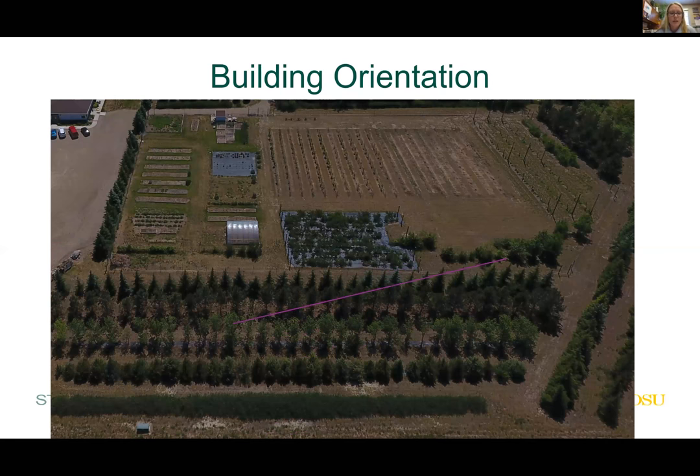Building orientation is a topic that comes up a lot. North, south, east, west — does it really matter? There's much debate but no single right answer. It depends on your site, which is why I put this topic under site selection, because no two sites are the same and building orientation is going to be site-specific.